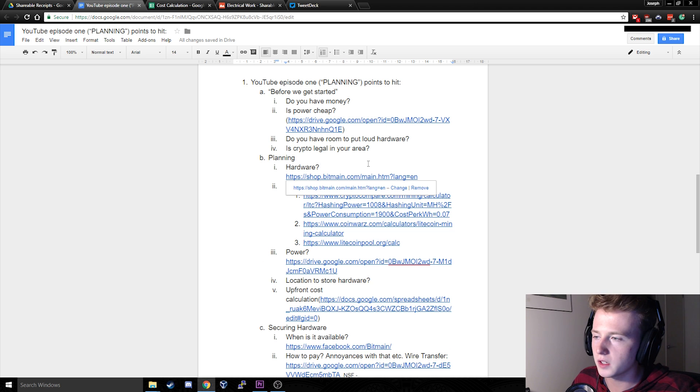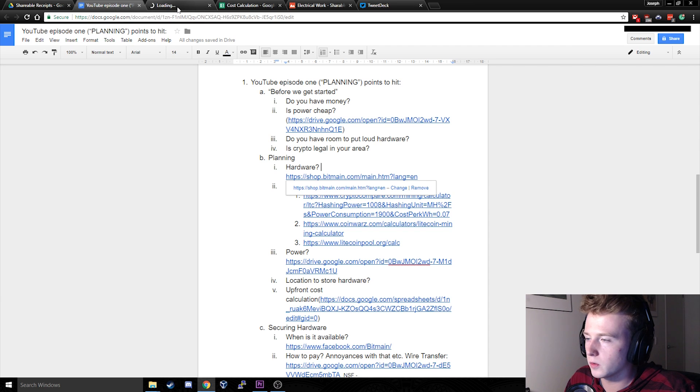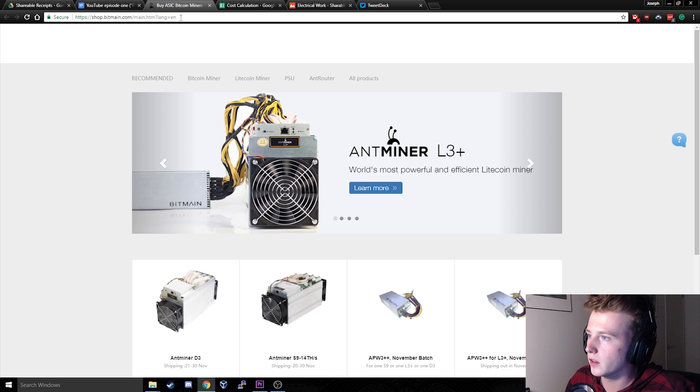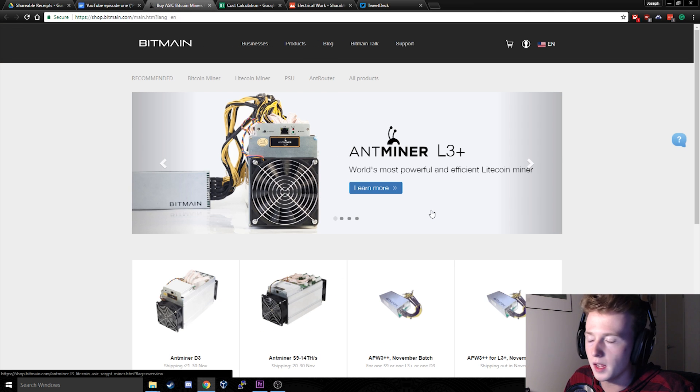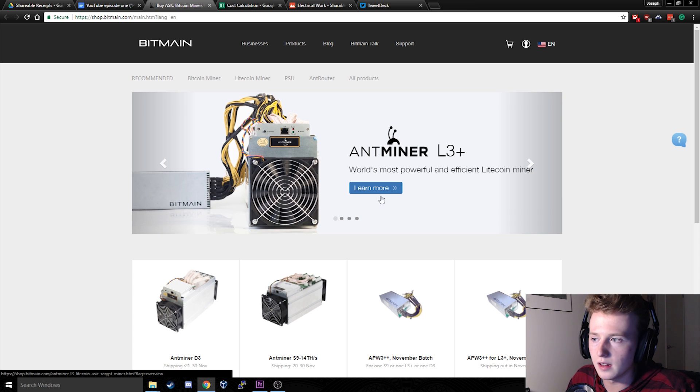So you've decided that you want to continue with this Bitcoin mining project. The first thing you're going to want to do is go over to Google and look for Bitcoin mining hardware. The company that I recommend is Bitmain. We got two of these Antminer L3 pluses. You're going to want to look for hardware that fits within your budget and is profitable given your power requirements and your area.